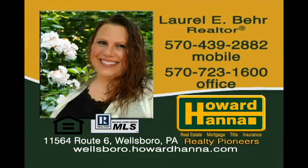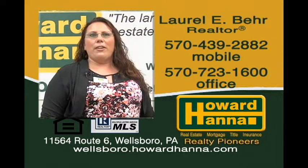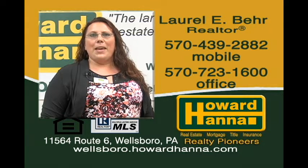Hello, my name is Laurel Baer. It has always been a passion of mine to work in Realty. Backed by a remarkable team at Howard Hanna Realty Pioneers, I look forward to making your dreams a reality. Whether buying or selling, give me a call and let me help guide the way.